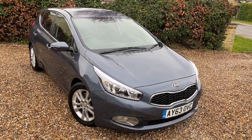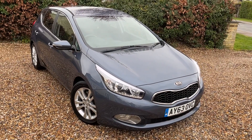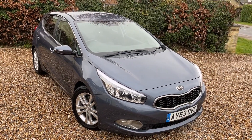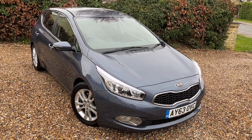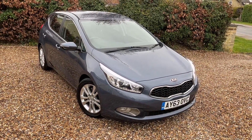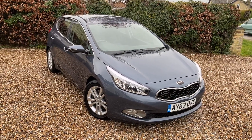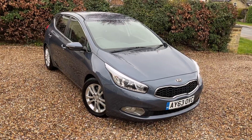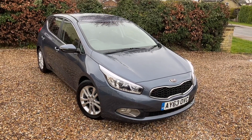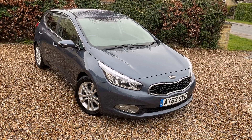Hello and welcome back to another car for sale video here at Murfin Motor Company. Today we have a 63 plate Kia Ceed, it's the diesel. All the full spec is on the advert which is on our website murfinmotorcompany.co.uk. This car has a very nice service history, it's done 94,000 miles and it's very clean and tight in this lovely planet blue colour. Let's have a little look around.